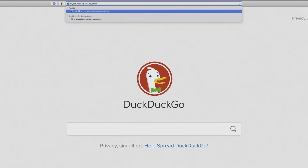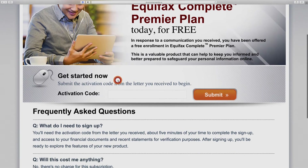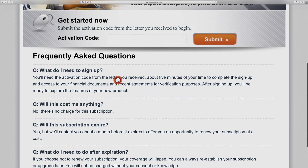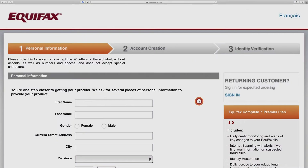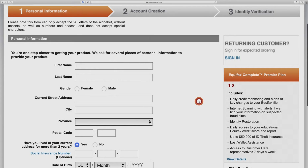All right, let's go to the web address on the letter. There's information on the page for you to read, but we know exactly why we're here, so let's go directly to the activation code. After putting that in, we'll hit submit. Right away, we can see it's going to be a three-step process: first, we'll have to give our personal information; then, we'll have to create an account; then, move on to identity verification. Let's begin.